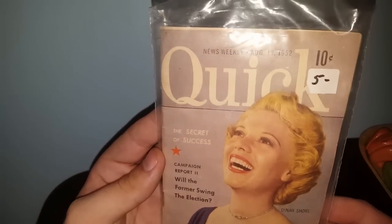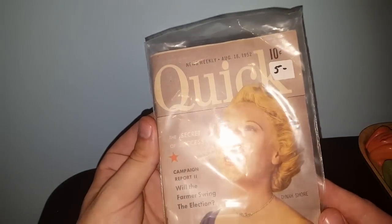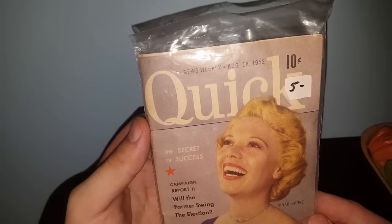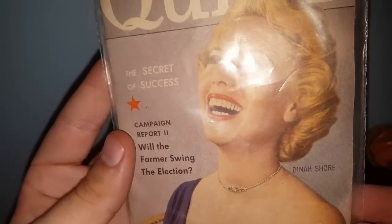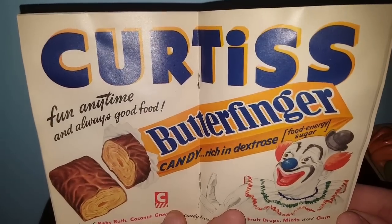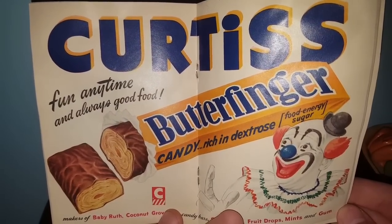This came from the same lady I bought the ballet coloring book from. She was asking $5 and I don't mind paying that because most of her stuff is priced pretty reasonably — she prices her stuff to sell and to move. This is from 1952: it's Quick Magazine with Dinah Shore on the front. What attracted me to it was this ad for Butterfinger inside — how awesome is that? Especially for that art. Maybe I'll make this my thumbnail. Don't hate me if y'all hate clowns.